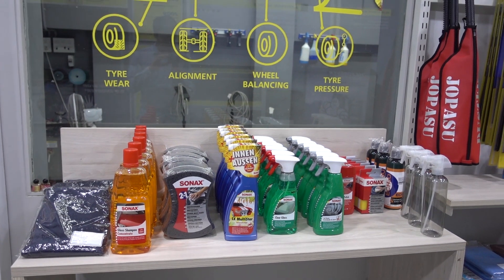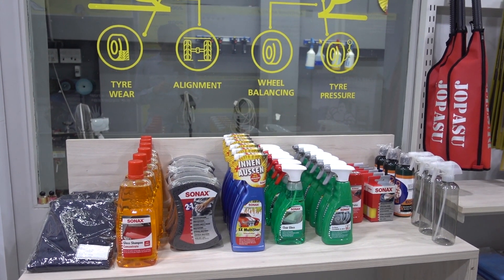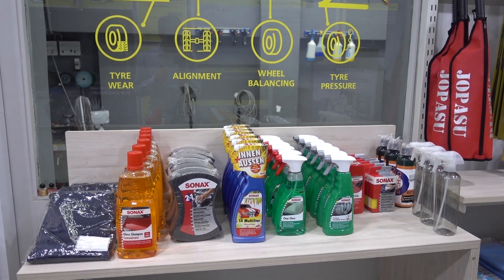It covers all the DIY range, and Mr. Ashpreet will always be there to help and assist you in choosing the best for your car. This is Mr. Ashpreet from Autonova Chembur.